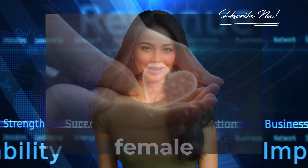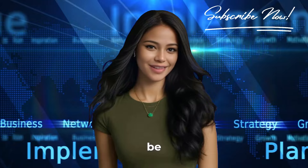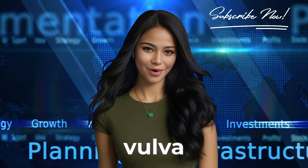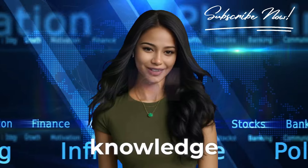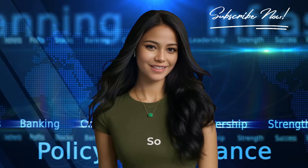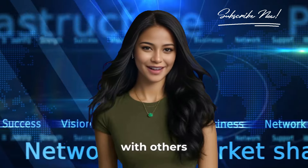The female body is a wonderland of pleasure, filled with secrets just waiting to be unlocked. By understanding these lesser-known aspects of the vulva, you not only enhance your sexual knowledge but also enrich the intimacy you share with your partner. So, don't keep these secrets to yourself — subscribe and share this knowledge with others.